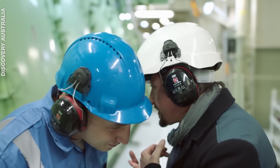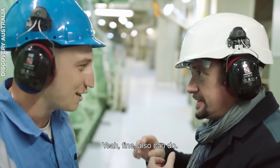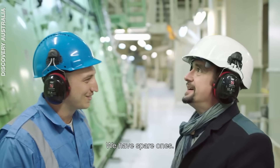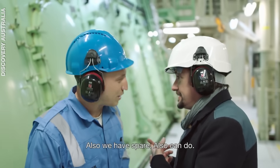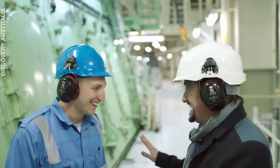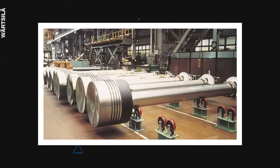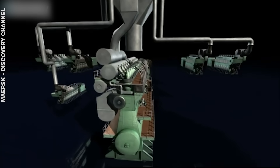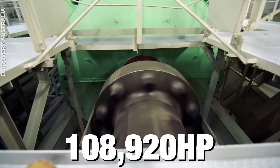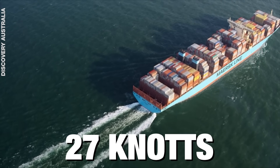The on-board engineers can handle most issues on the go — cracked pistons, broken connecting rods, cylinder liner cracks, and crankshaft bearing failures — but if the crankshaft itself breaks, the ship is done. The crankshaft alone weighs 300 tonnes, while each piston is 5.4 tonnes. With 14 cylinders and a turbocharged two-stroke diesel engine, it produces 108,920 horsepower at 102 RPM and can propel container ships at 27 knots.